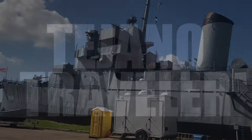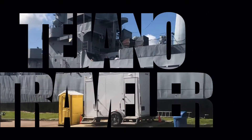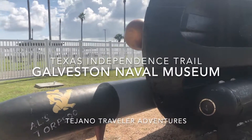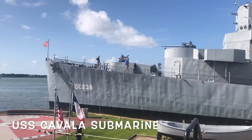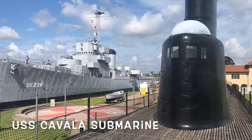Hello all, this is Wally with the Tejano Traveler Adventures and today we are still in Galveston. Galveston has a lot to offer — a lot of it is touristy, a lot of it is kitschy, but some of it is actually historic, and that's the part I enjoy the most. Today we're going to the Galveston Naval Museum at Seawolf Park. Here you have the USS Cavalla submarine and the USS Stewart, which is a destroyer escort.